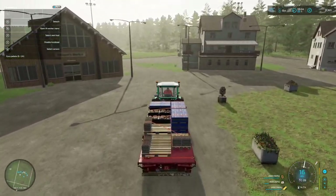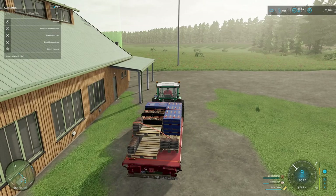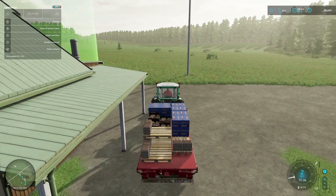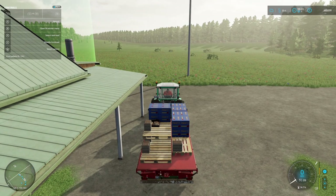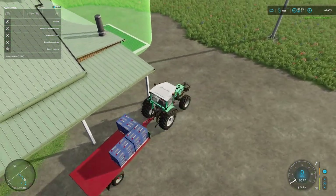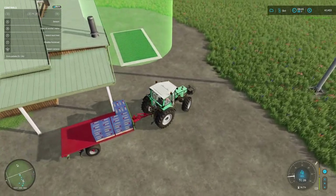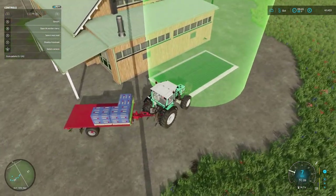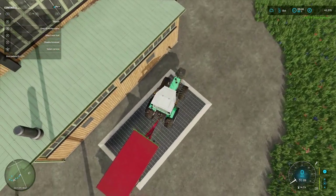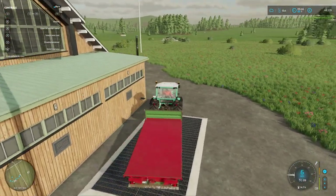I'll deliver the eggs first and then nip around the back — I think the bread will go here as well. Just nip around the back to deliver the noodles — just different warehouses for the same shop. That's just under 4,000 — that's alright, that's good money.